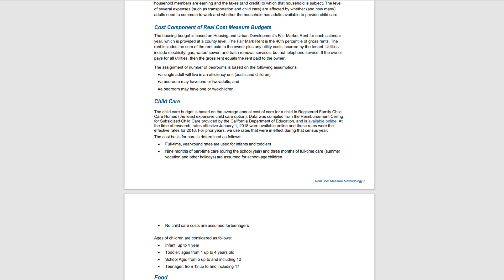For those of you interested in seeing exactly how they calculated what is needed as an estimate to make ends meet, there's a full explanation that I have linked in the video description below. It goes through all of their methods, the data they are using, as well as how they made these estimates.